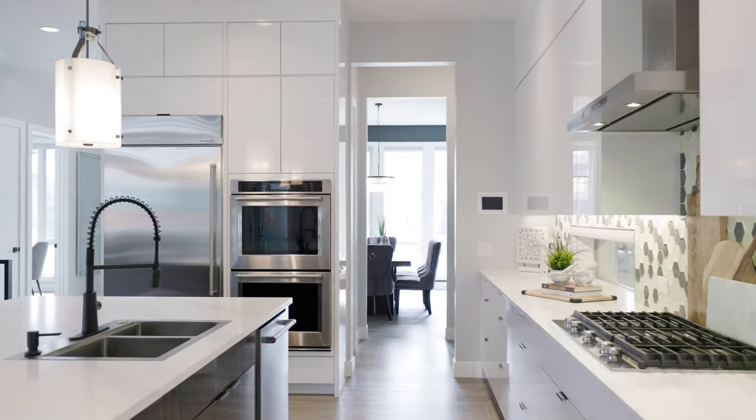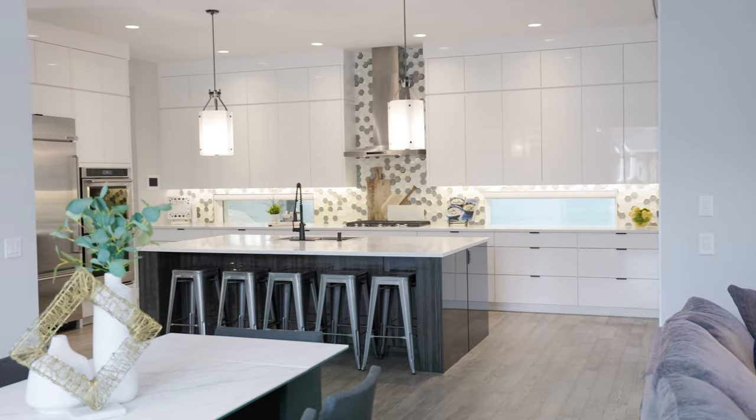You're going to love your chef-inspired kitchen with double ovens and all the high-end appliances, quartz countertops, and this expansive island for entertaining family and friends.